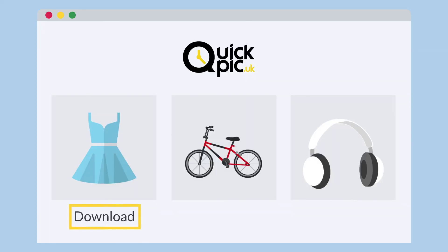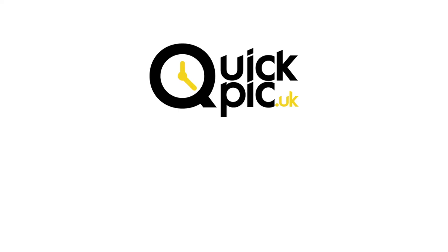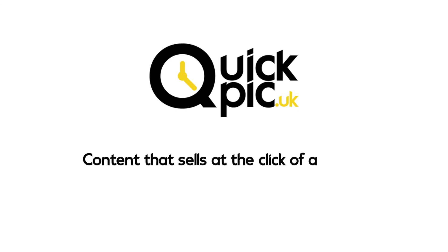Step 3: Once we've worked our magic, download your images from our online portal. QuickPic — content that sells at the click of a finger.